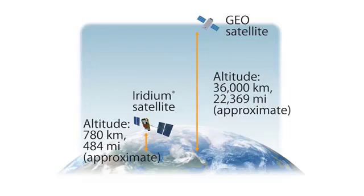Using 66 low Earth orbit satellites, it provides broader, more reliable network coverage compared with geosynchronous equatorial orbit satellites. Someone at the North Pole could talk to someone at the South Pole — there is no other two-way PTT device that can do this.